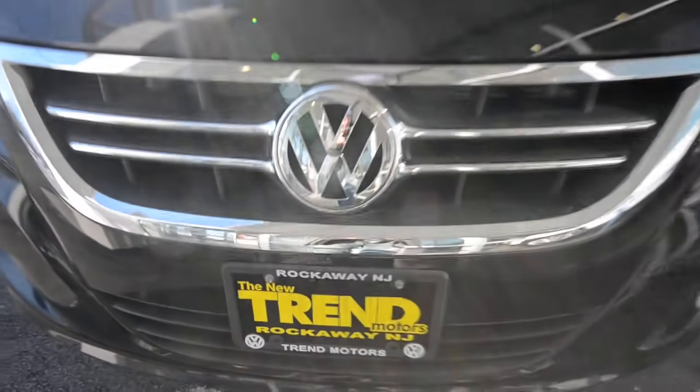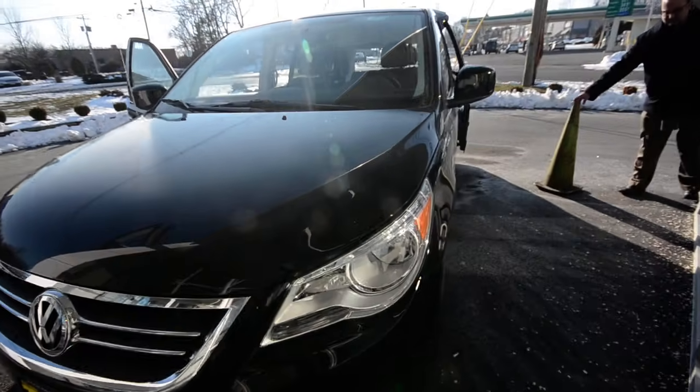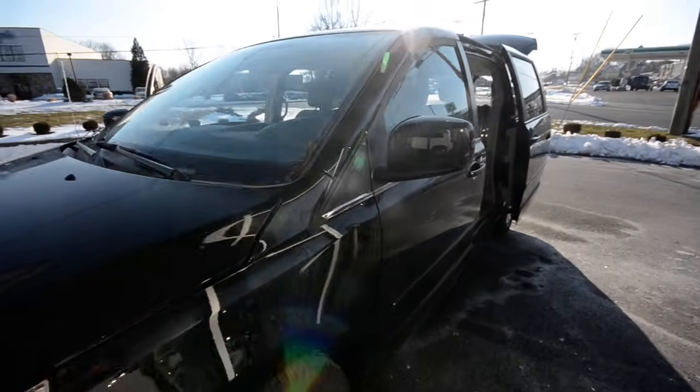Hey friends, welcome to Trend Motors Volkswagen here in Rockway, New Jersey. Today we have a quick clip on the brand new 2012 Volkswagen Routan.